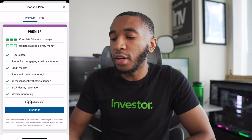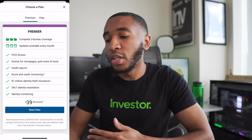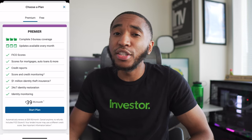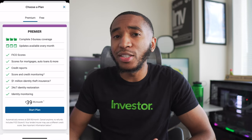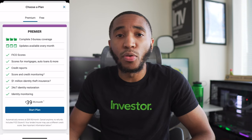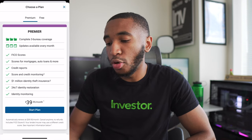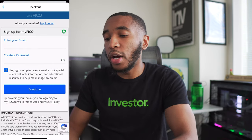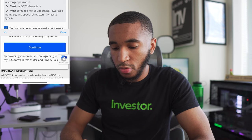The premium section gives us complete coverage across all three bureaus — Experian, TransUnion, and Equifax — and you get an update of your actual credit score every single month. Honestly, you probably only need your credit score when you're looking to get a loan or some type of approval, so paying $40 every single month may not be necessary. Maybe just get the plan temporarily, cancel it, then get it again once a year. I'm going to sign up — cancel any time, no refunds — so let's click 'Start Plan' and make an account.